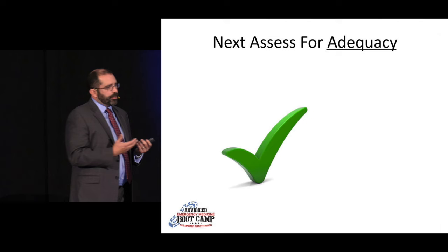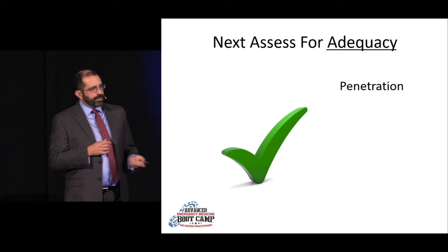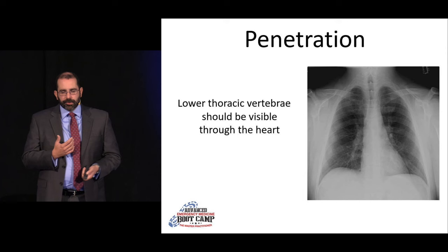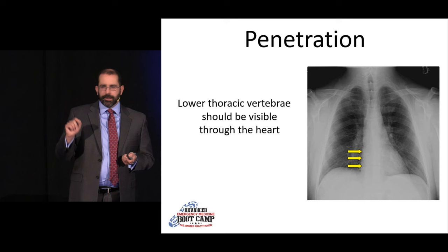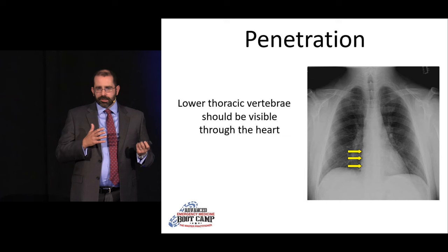The next thing is to look for adequacy, and there are four big things that go into adequacy: penetration, inspiration, rotation, and completeness. When assessing penetration, you should be able to see the lower thoracic vertebrae through the heart. X-ray techs don't just push a single button — they look at the patient's body habitus and dial up or down the exposure to match it, so there are times when penetration may be off.